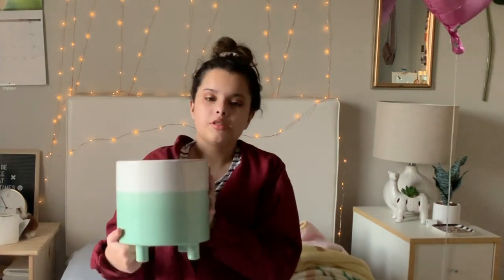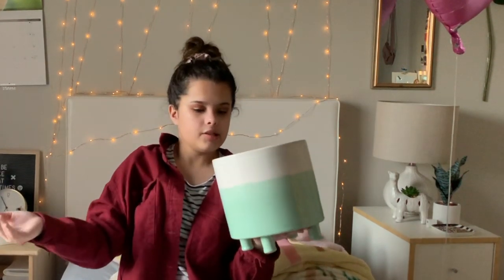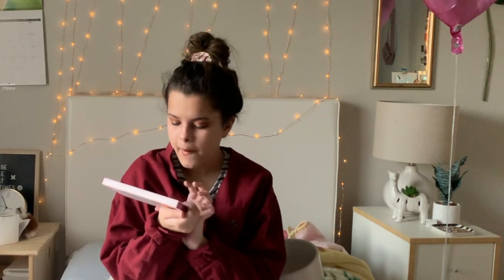I bought this pot for my big plant — it didn't fit, it's too big — but I'm gonna keep it and now I'm gonna buy another plant soon to fit in here. And this palette is BH Cosmetics, and it was only seven dollars.